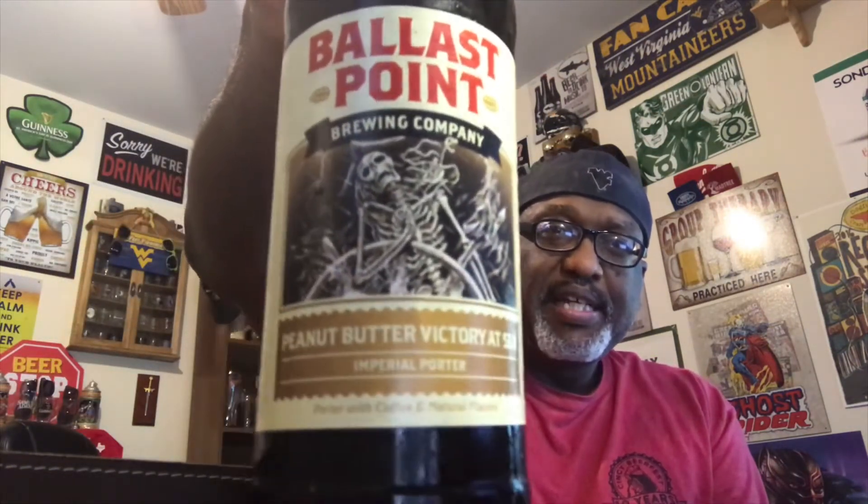I can't believe I'm finally gonna drink this beer. Here it is — Ballast Point Peanut Butter Victory SC Imperial Porter, 10% ABV. I've actually had this one in the cellar for a while. I forgot exactly how long, but I've been wanting to drink this and just hadn't gotten around to it. Finally it is its turn to be drunk.